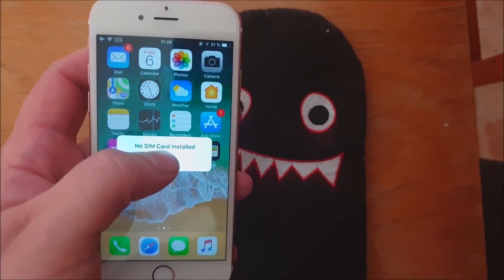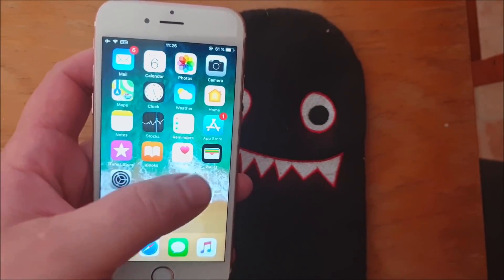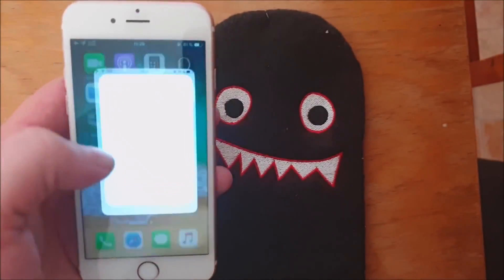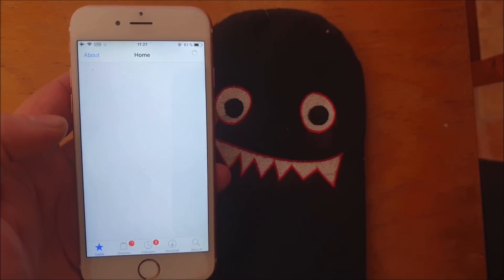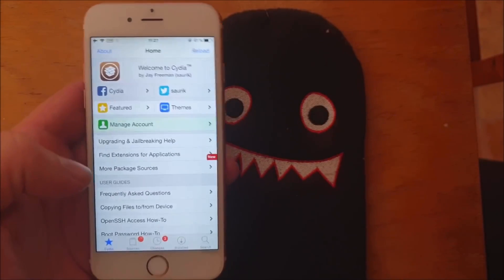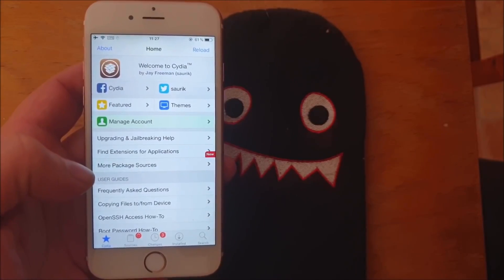I know I don't have a SIM card installed. And there we have Cydia. That's how easy it is to jailbreak the new iOS 12.4.1.